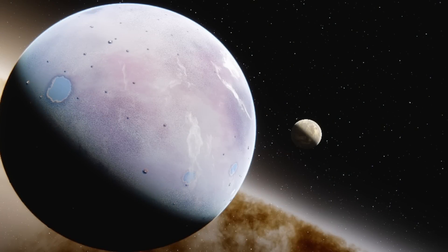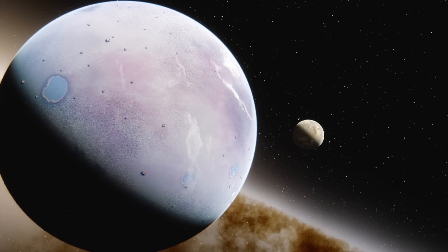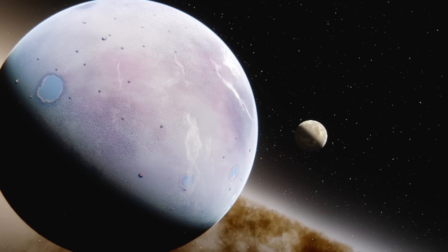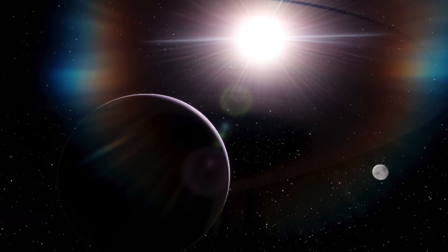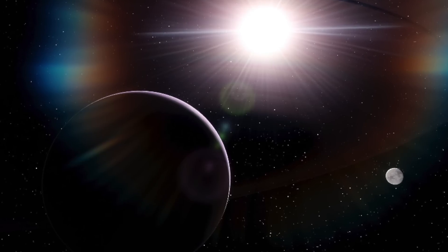This waterworld exoplanet was found approximately 100 light-years away from Earth. It appears to be orbiting one star out of two that form a binary system, which can be traced to the Draco constellation. A binary system is when two stars orbit one another, forming one system together. This waterworld planet orbits one of those in this system, not too dissimilar from how Earth orbits the Sun. The distance from the stars means that the surface temperature of the planet could facilitate water, making the possibility of an ocean planet fairly likely.